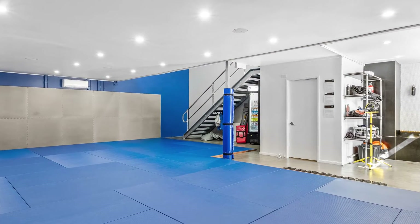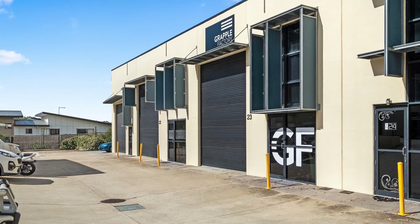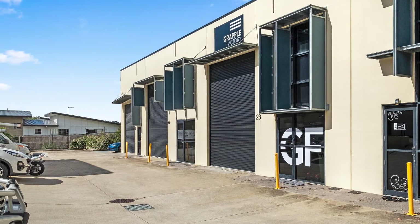It comes complete with two dedicated car parks, bathroom and kitchenette facilities, with plenty of customer parking available.